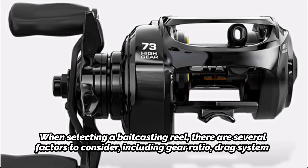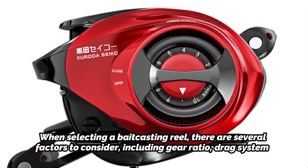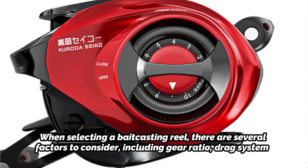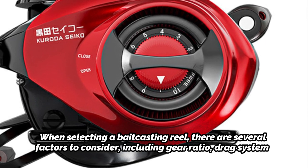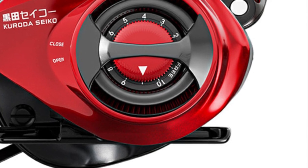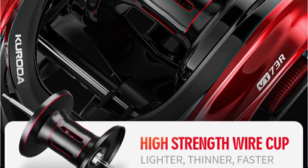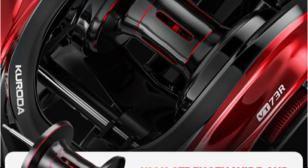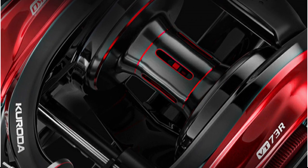When selecting a Bait Casting Reel, there are several factors to consider, including gear ratio, drag system, braking system, and overall build quality. Some popular Bait Casting Reel brands include Abu Garcia, Shimano, Daiwa, and Lews. It's important to note that Bait Casting Reels do have a steeper learning curve compared to spinning reels, so beginners may want to start with a spinning reel before transitioning to a bait casting setup. However, with practice and patience, Bait Casting Reels can be an incredibly effective tool in any angler's arsenal.